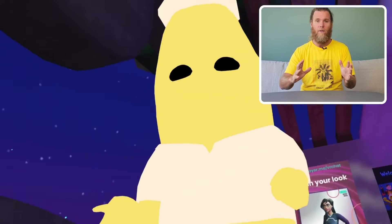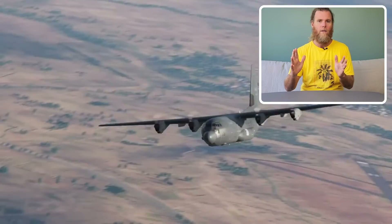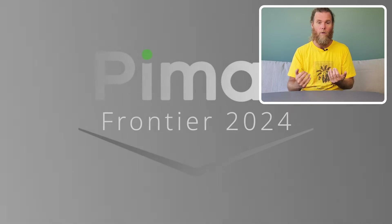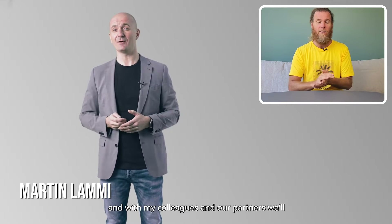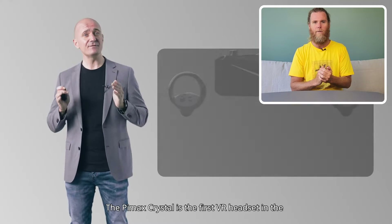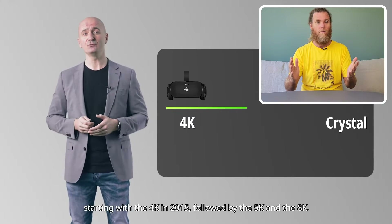What they announced today — I'm going to take you through the two headsets and compare them to the existing Crystal QLED. So there are now three in that Crystal subcategory within the Pimax range. They announced the Crystal Lite, which is a stripped-back, more affordable version answering fan demand. And then there's the Pimax Crystal Super, which takes it to another level of hardcore-ness — takes the existing Crystal QLED up again to a level that competes with stuff like the Apple Vision Pro.